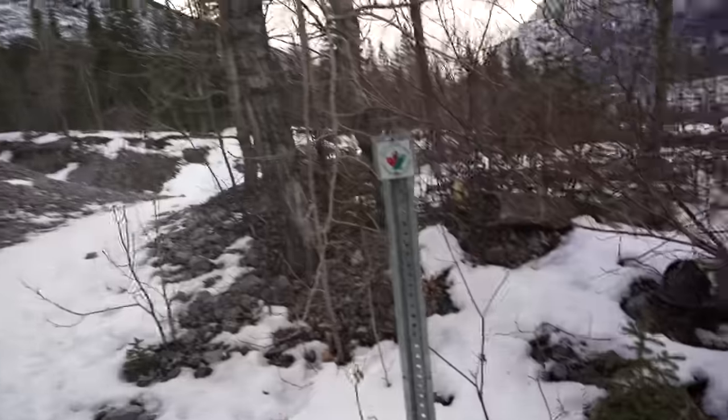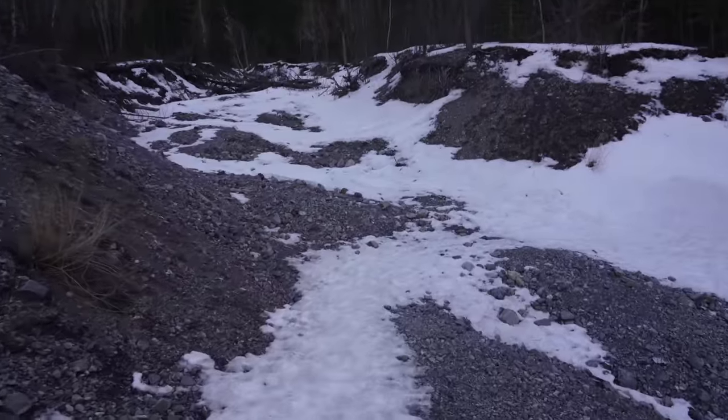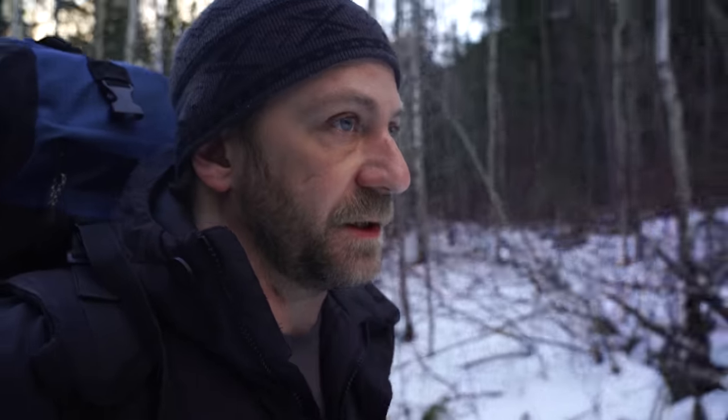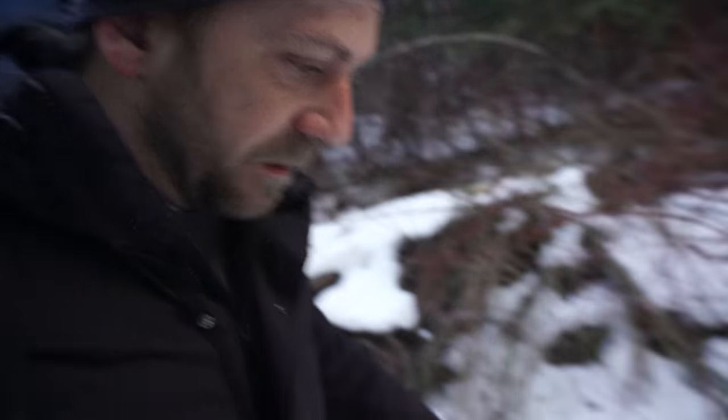The bears should all be hunkered down right now, but I do have bear spray just in case of a cougar or a bear that didn't get the memo. We're actually on the Trans Canada Trail right now. This is a pretty easy trail, which is good because my shoes — they're kind of hiking shoes but they're not rated for ice.